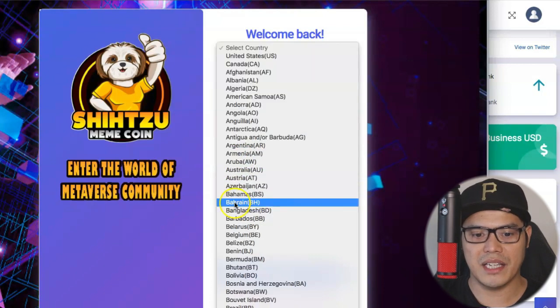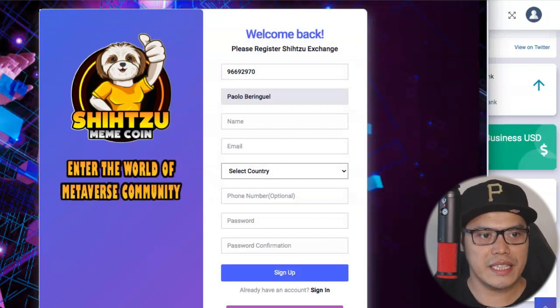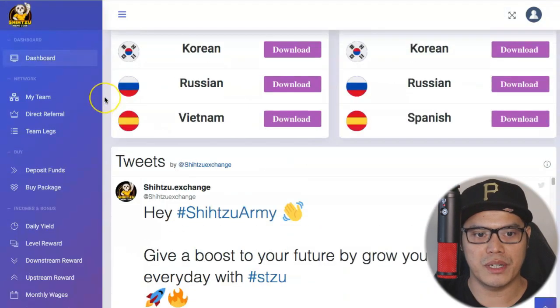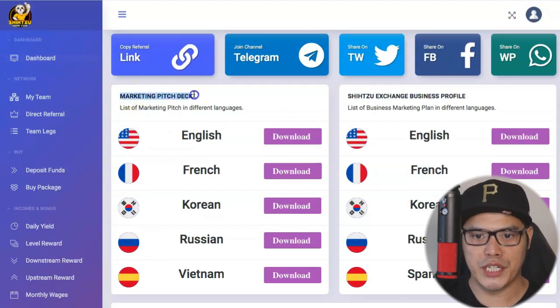Whether you are in the US, Canada, India, Philippines — it's available worldwide. As soon as you create an account and log in, this is what the dashboard looks like. You can see there's a marketing pitch deck and the Shih Tzu Exchange business profile available right there.